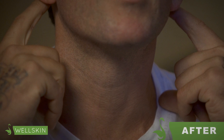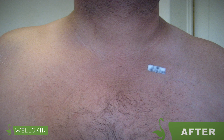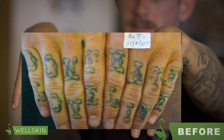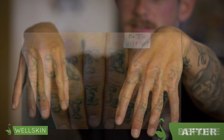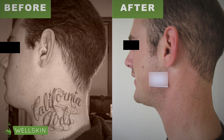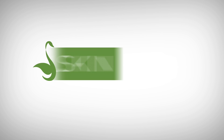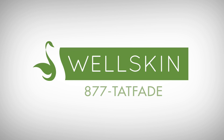At WellSkin, we have performed over tens of thousands of laser tattoo removal treatments. We aim for the tattoo removal process to be quick and easy and strive for our patients to be comfortable and satisfied with the final results. For more information or to schedule a consultation, feel free to call WellSkin Representatives at 877-TAT-FADE, that is 877-828-3233.